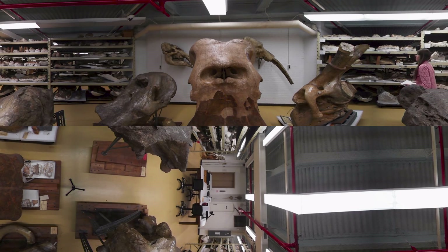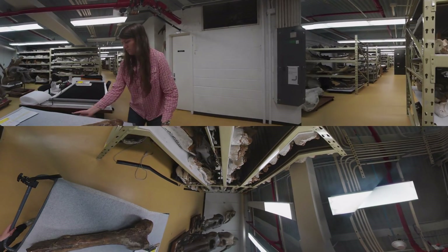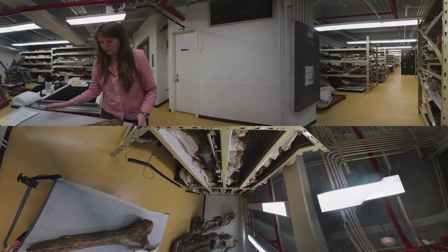This room is filled with fossils, including the skulls of woolly mammoths. The museum's paleontology collection has 5.5 million specimens. Scientists come here to study the fossils and make sure they're staying well protected.